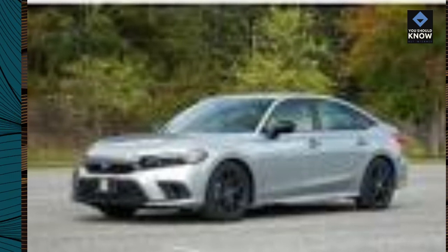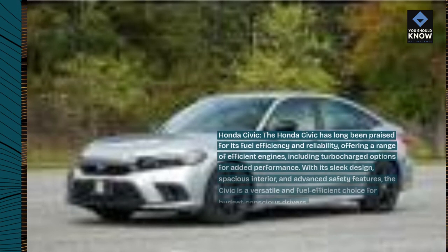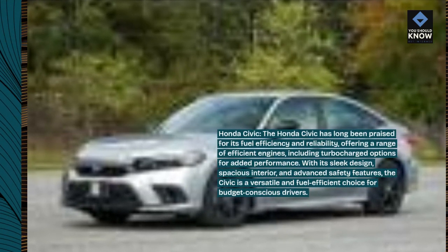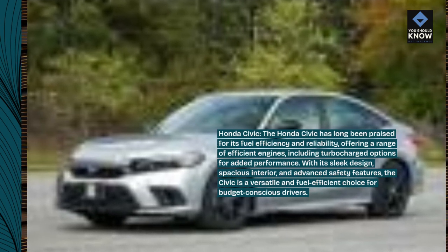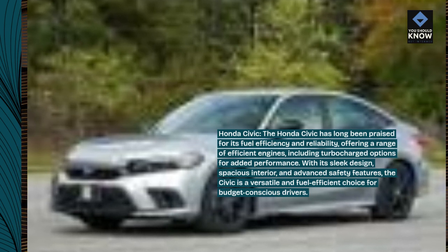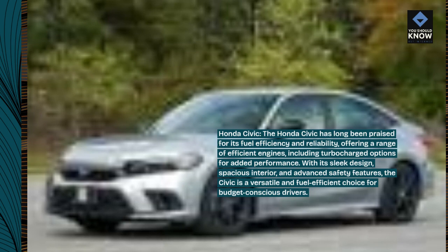Honda Civic. The Honda Civic has long been praised for its fuel efficiency and reliability, offering a range of efficient engines, including turbocharged options for added performance. With its sleek design, spacious interior, and advanced safety features, the Civic is a versatile and fuel-efficient choice for budget-conscious drivers.